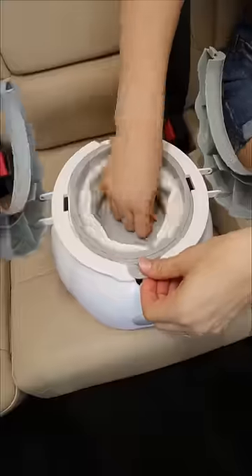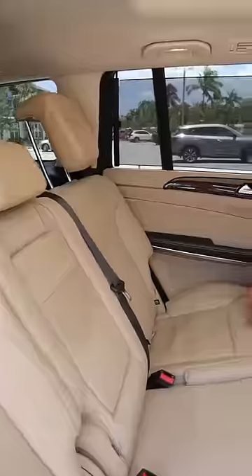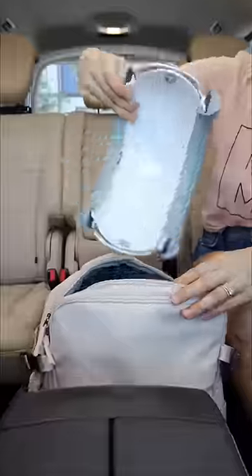This portable car potty unfolds quickly, gets lined with an absorbable pad in case of emergencies, and fits neatly in your bag.